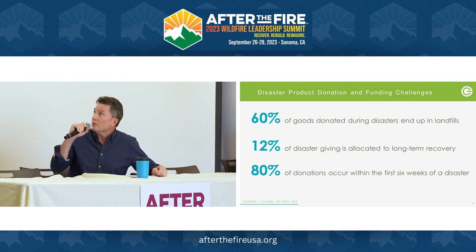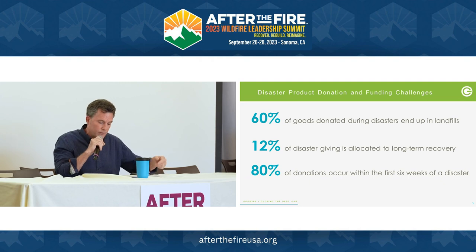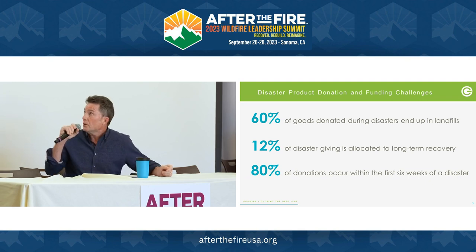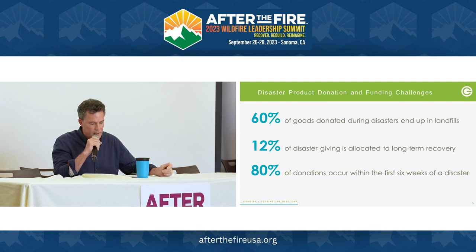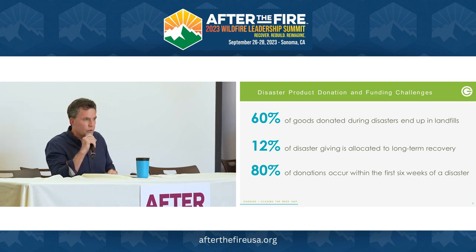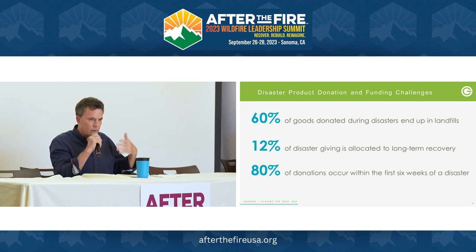The next stat is even more staggering. Only 12% of disaster funding is allocated to long-term recovery. I checked with the Center for Disaster Philanthropy last week, and their most recent survey puts that number at 2%, which is ridiculous. 90% goes to response and relief, which is important, but it's out of whack. And 80% of donations occur within the first six weeks of a disaster — the knee-jerk reaction — leaving very little for long-term recovery.